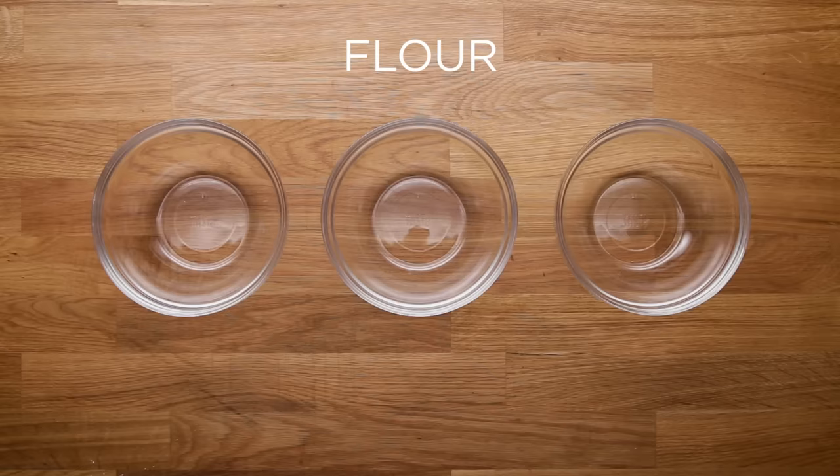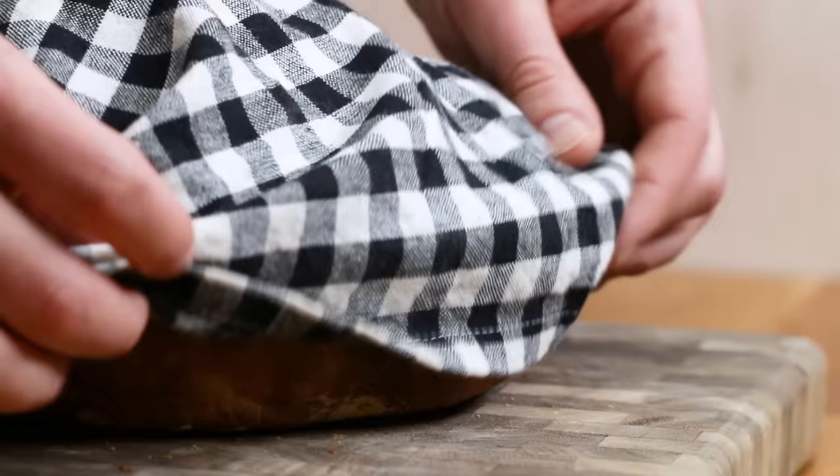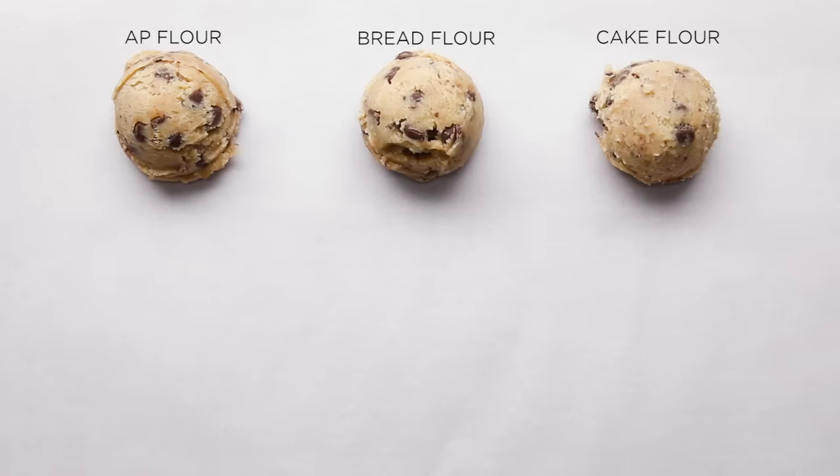Next thing we had to tackle is flour. We've got all-purpose, bread flour, and cake flour. Really the only difference is the amount of protein and therefore gluten. Bread is really nice and chewy with great texture and structure from that gluten and protein, whereas cake is tender, light, and airy with less of those things. All-purpose gave you a standard cookie. Bread flour led to a significantly chewier cookie. Cake flour spread the most and was pretty delicate. Similar to sugar, we decided that to get the best result, you've got to use a combination of two.